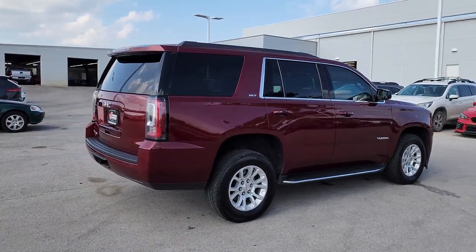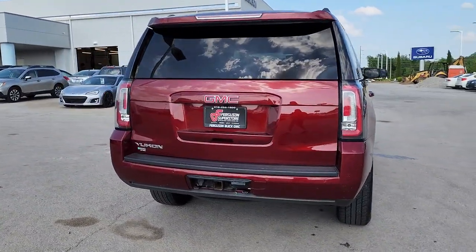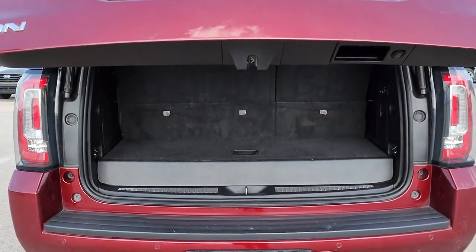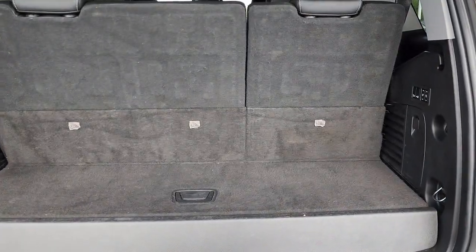These are just some of the great options this vehicle comes with: heated steering wheel, lane departure warning, hands-free lift gate, sunroof/moonroof, keyless entry, power lift gate, satellite radio, heated mirrors, fog lamps, and a premium sound system.